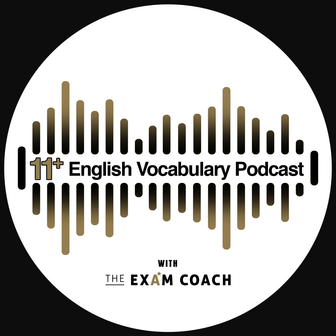Impress your friends and family by using your new word today — skewed! Have a top day ahead, and we'll be back tomorrow at the same time for another Exam Coach 11 Plus Exam Daily Vocab Show.